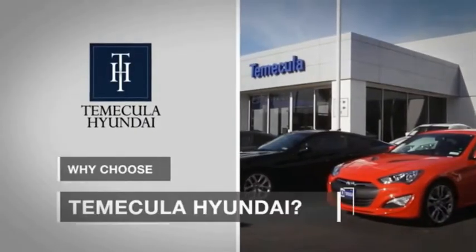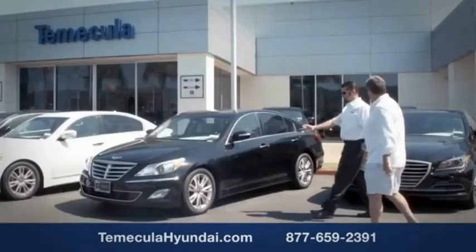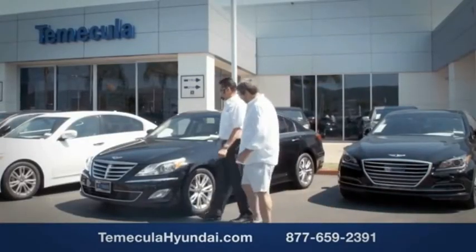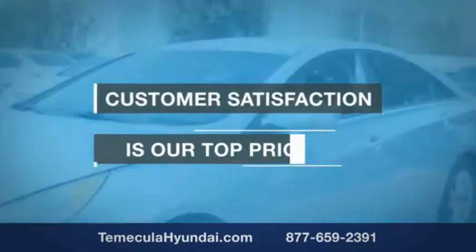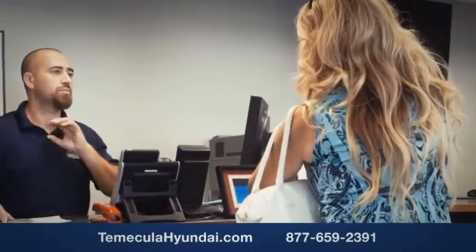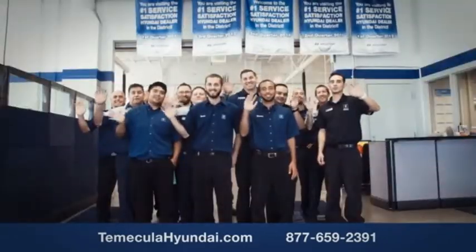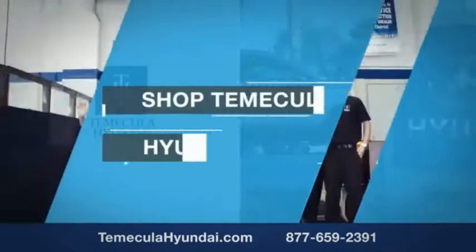Why choose Temecula Hyundai? It's simple — buying a car is a big financial decision, and knowing you're working with a team you can trust is important. Customer satisfaction is our top priority. You want to work with a team that has integrity and passion, people you can trust. Shop Temecula Hyundai today.